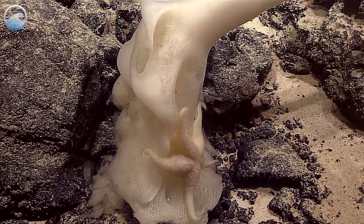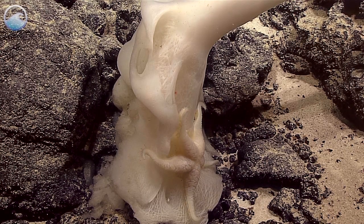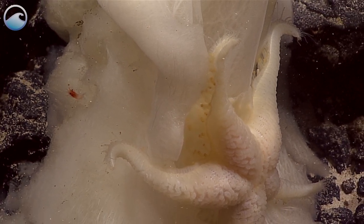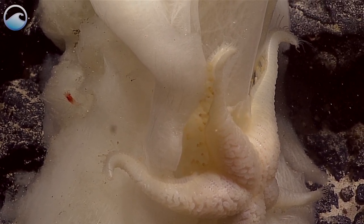I think this is a pythonaster. There are maybe six of these — and I don't mean six species, I mean six specimens of these. There aren't any of this animal known from Hawaii.